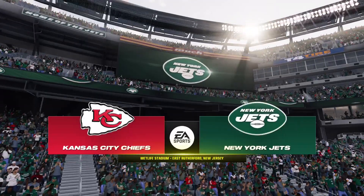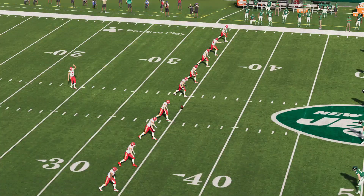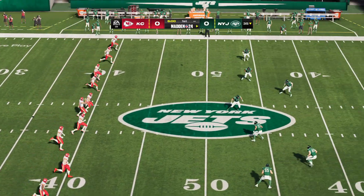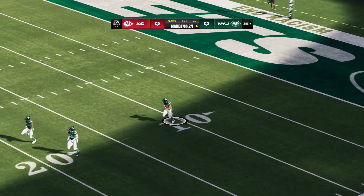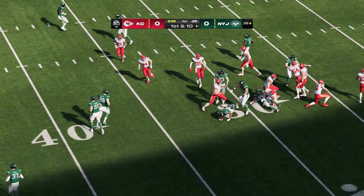Through Weehawken, through Secaucus, across the Hackensack River, and you'll arrive as we have at MetLife Stadium in East Rutherford, New Jersey. Coming up, we've got a good one here in the AFC, as it'll be the defending Super Bowl champions, the Kansas City Chiefs taking on the New York Jets.